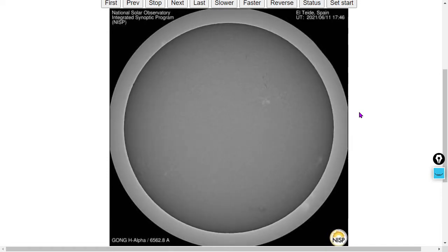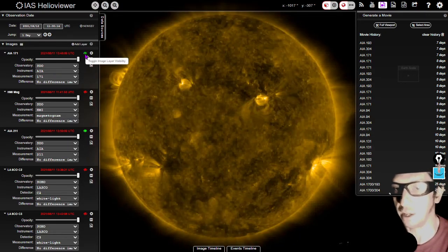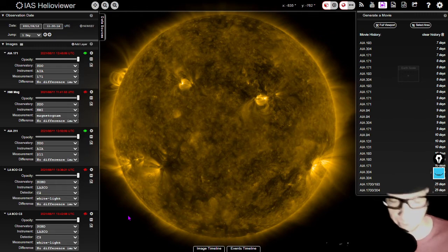If you're wondering where the SDO and SOHO imagery are, it's because the SDO's website is down for maintenance for about two days. That's why we're showing you the El Tide, Spain ground-based solar observatory from the National Sunspot Observatory instead. One thing we do fortunately have available is the alternative Helio viewer site, so here is some solar imagery for you.